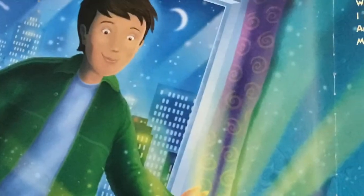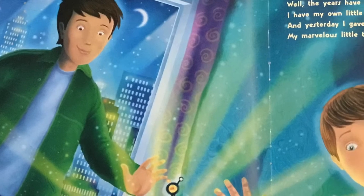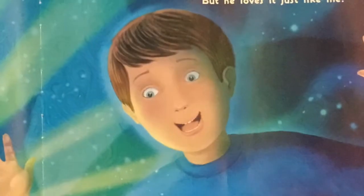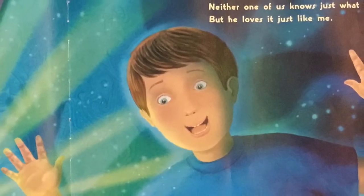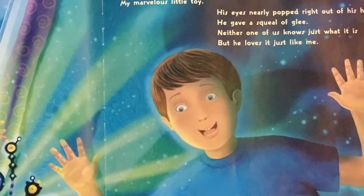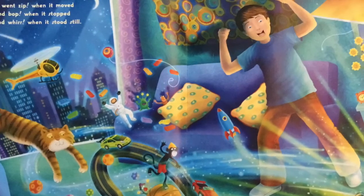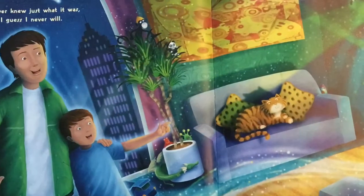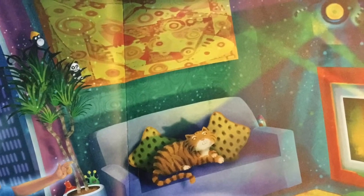Well, the years have gone by too quickly, it seemed. I have my own little boy. And yesterday I gave to him a marvellous little toy. His eyes nearly popped right out of his head, he gave a squeal of joy. And neither one of us knows just what it is, but he loves it just like me. It still goes zip when it moves, and bop when it stops, brrr when it stands still. I never knew just what it was, and I guess I never will.